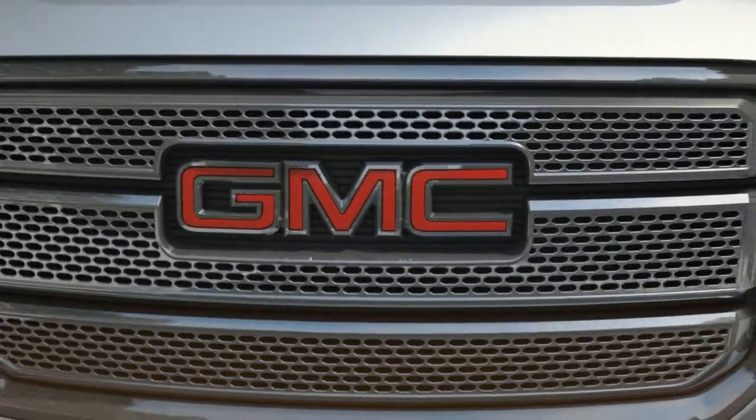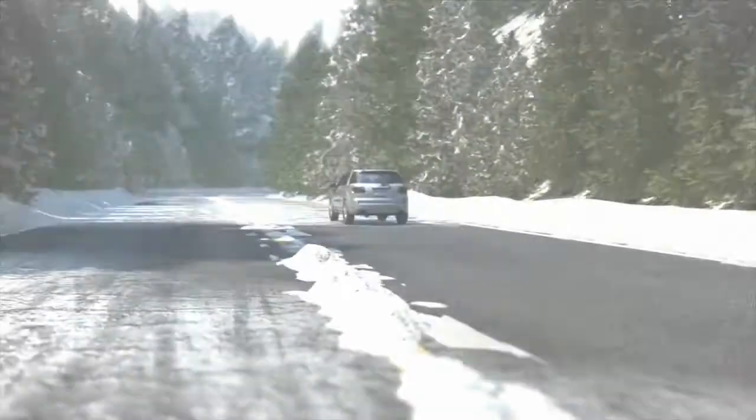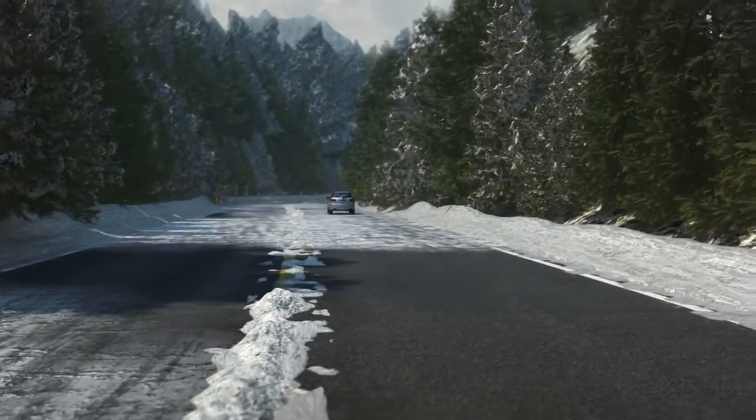When driving conditions require extra rear torque, Acadia's all-wheel drive delivers it on demand. These technologies work together to help you and your vehicle stay safely on track.